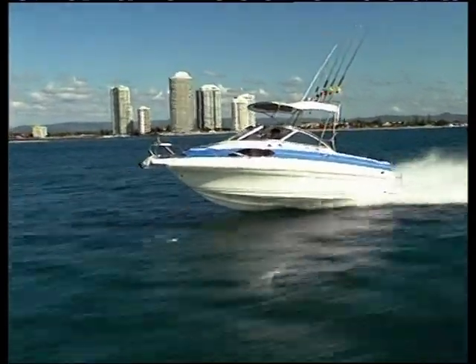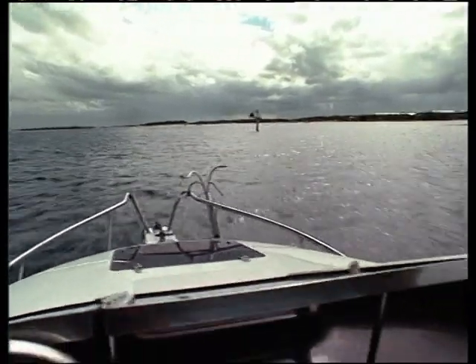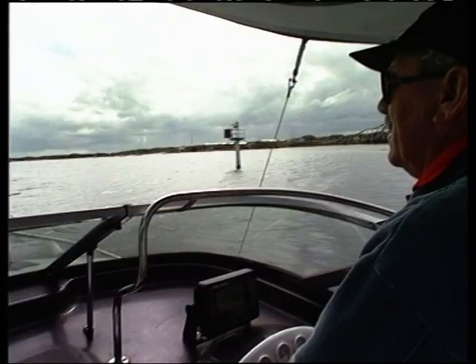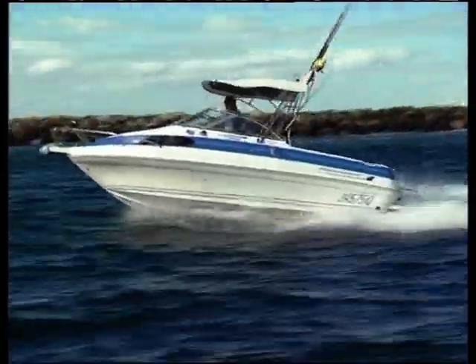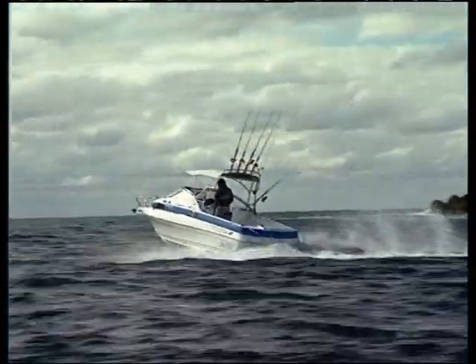It's not always easy to get John to hold still long enough for an interview, but I was able to do that a couple of days ago when we looked at his latest fishing boat offering, the 5.75. I asked John how come Haynes Signature had transitioned from a range of fast pleasure and ski boats into a range of purpose-designed fishing boats.